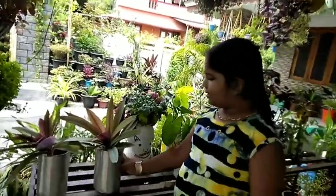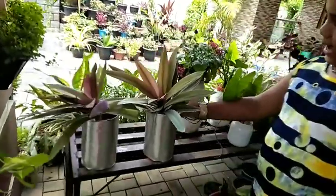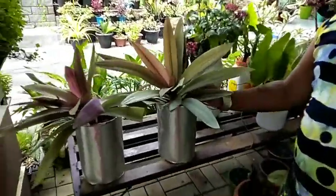Namaskara! In this video, we will show you how to use waste materials. I will show you how to use PVC pipe.